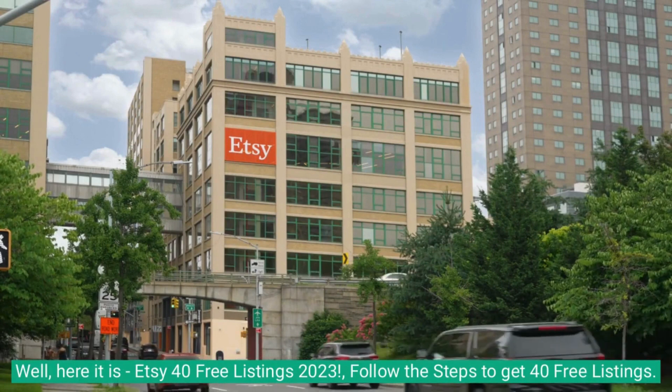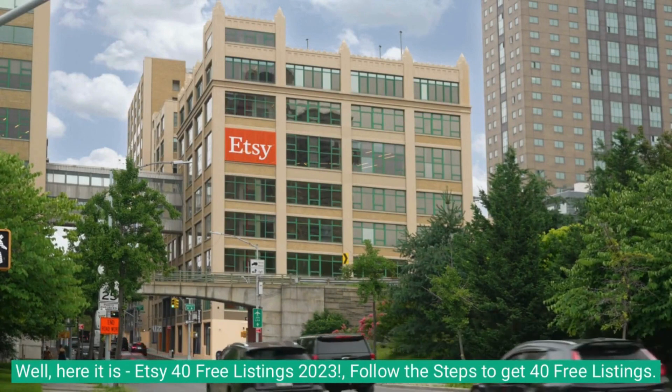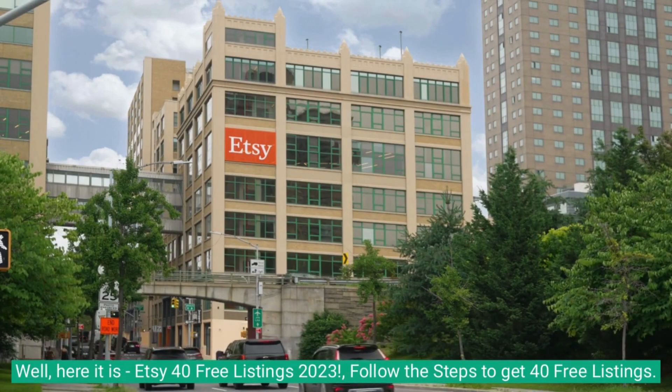Well, here it is: Etsy 40 free listings 2023. Follow the steps to get 40 free listings.